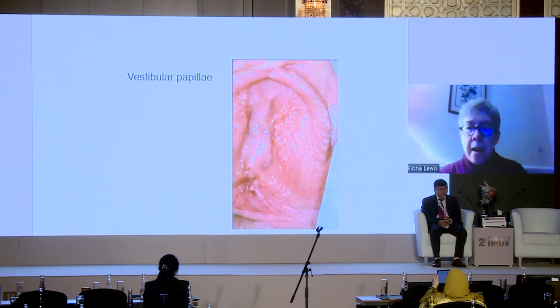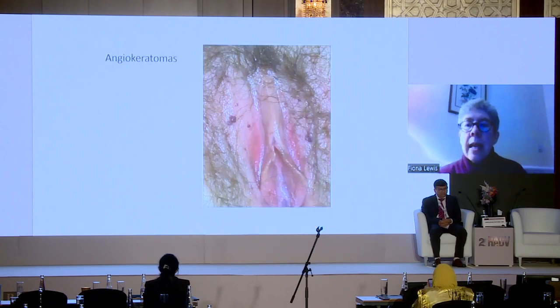Vestibular papillae are often found — these are not warts. They are a variation of normality seen in up to 50% of premenopausal women. They don't need any treatment and don't cause any symptoms. Angiokeratomas — these little haemangiomatous lesions with a keratinized surface — are very common in men and women, and again completely normal, do not need treatment.